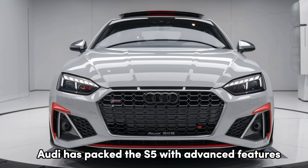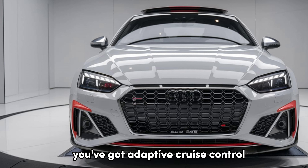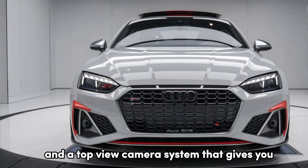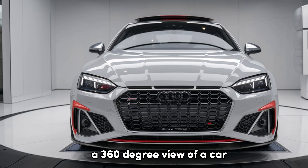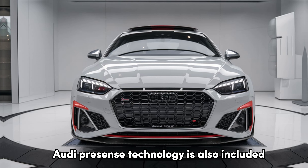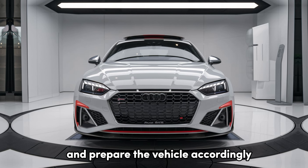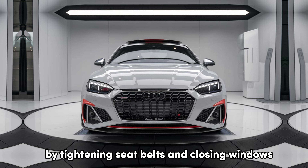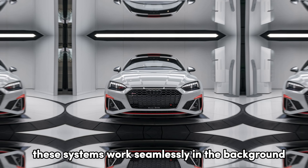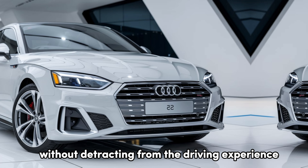On the safety side, Audi has packed the S5 with advanced features. You've got adaptive cruise control, lane-keeping assist, and a top-view camera system that gives you a 360-degree view of the car. Audi pre-sense technology is also included, which means the S5 can detect potential collisions and prepare the vehicle accordingly by tightening seat belts and closing windows. These systems work seamlessly in the background, adding peace of mind without detracting from the driving experience.